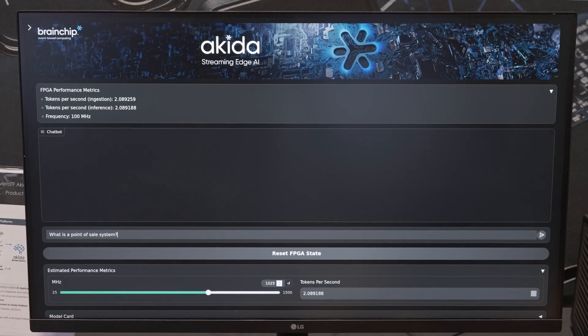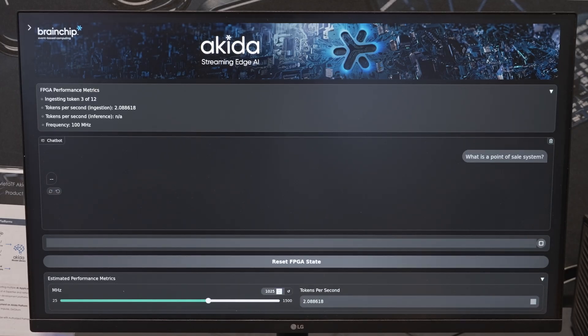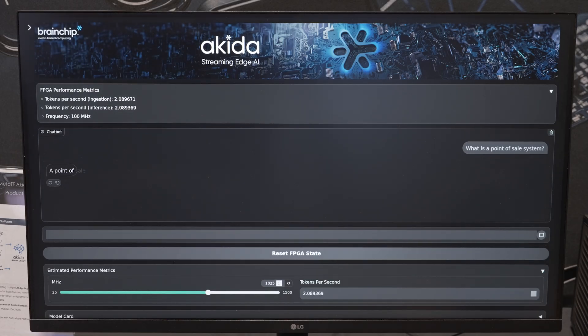Right now the tokens for that question are being ingested into the hidden state of the model, and after the first 12 tokens are ingested it will start doing an auto-regressive inference. Again, this is demonstrating that our hardware platform for our gen AI platform is ready for edge devices.